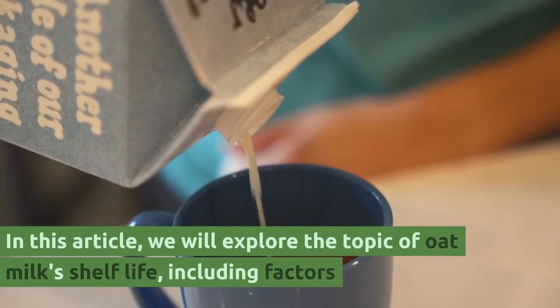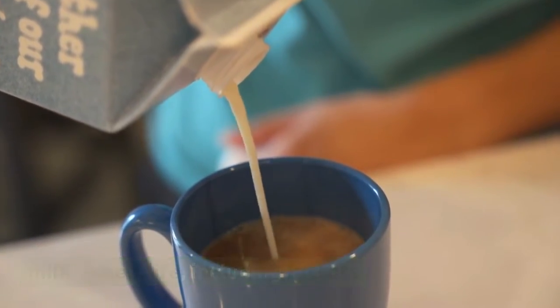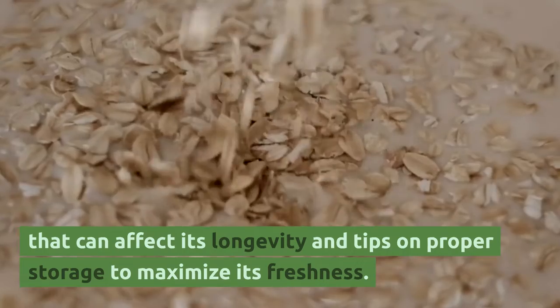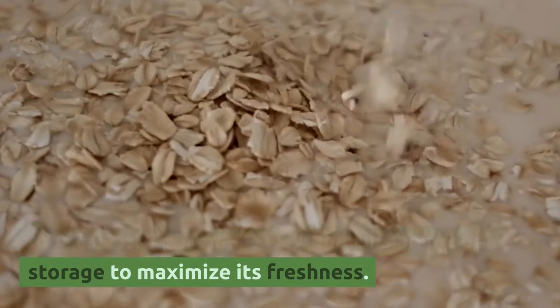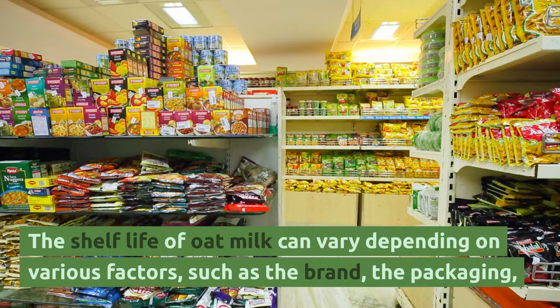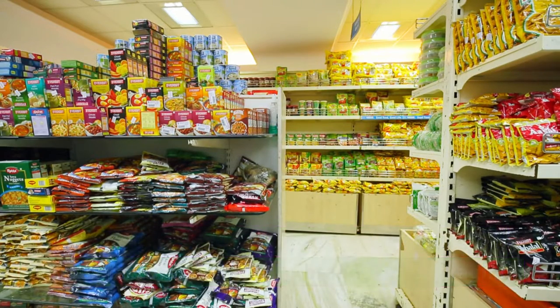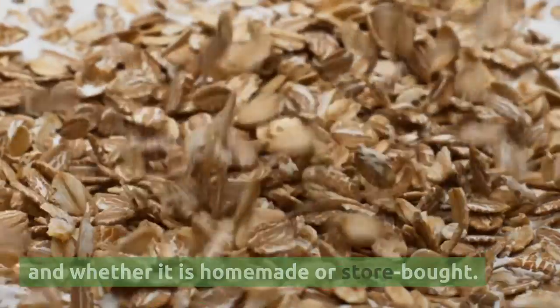In this article, we will explore the topic of oat milk's shelf life, including factors that can affect its longevity and tips on proper storage to maximize its freshness. The shelf life of oat milk can vary depending on various factors, such as the brand, the packaging, and whether it is homemade or store-bought.